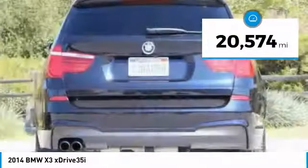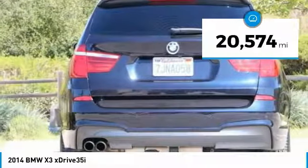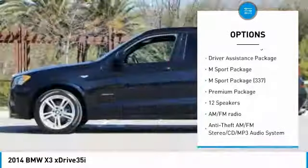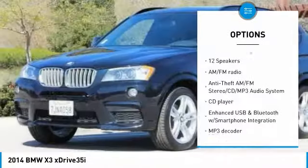This vehicle has less than 25,000 miles. Here are some of this vehicle's great options: power passenger seat, traction control, keyless entry, navigation system.